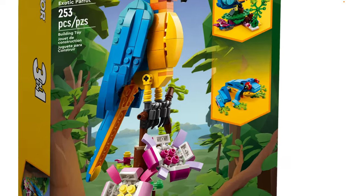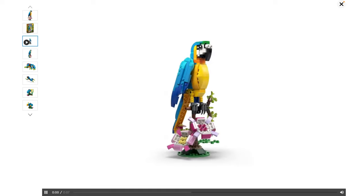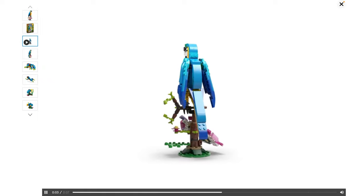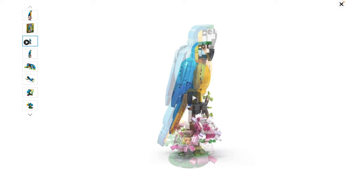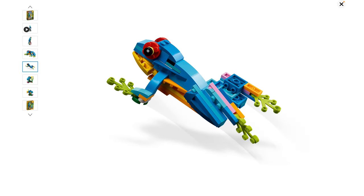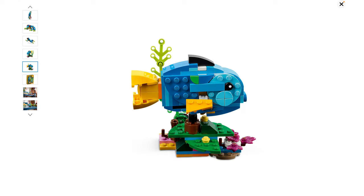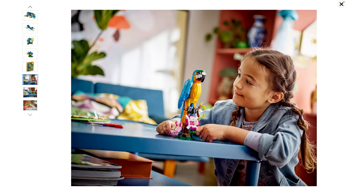The frog barely uses any pieces, as is typical for the third build — the C model of these sets. But the parrot looks really nice. This would be a really nice little creature display, and I think it would look perfect next to the tiger from 2022 that a lot of people loved. The frog can even leap. To me, this is like a perfect Creator 3-in-1 set — this is the kind of stuff that I think is really successful.